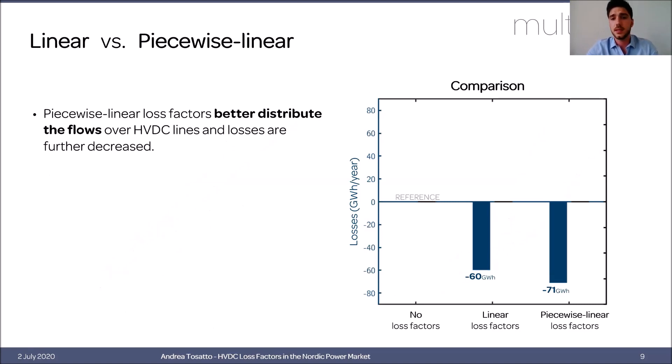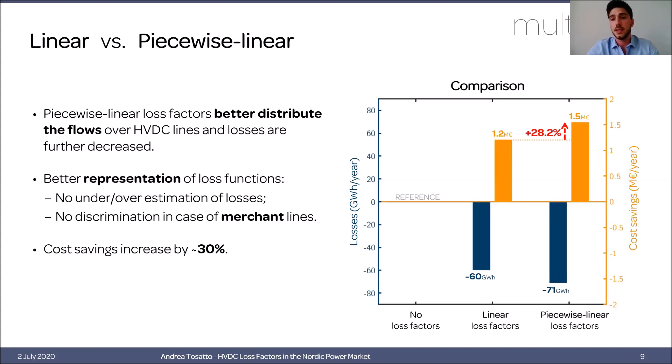The results are calculated using a simulation without loss factors as reference, focusing only on HVDC losses. As we can see, with piecewise linear loss factors, losses are further decreased, reflecting both a better approximation of losses and a better distribution of flows. Looking at cost savings, by further decreasing losses we can achieve savings of 30% more compared to linear loss factors. The recommendation here is therefore to use piecewise linear loss factors.